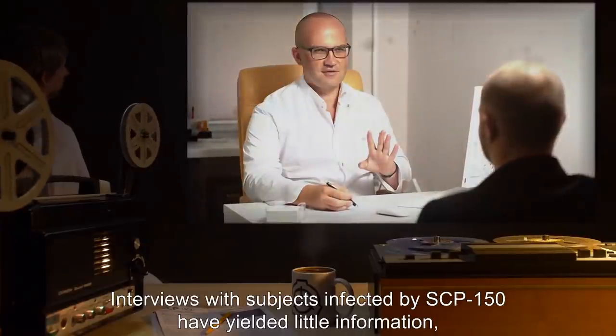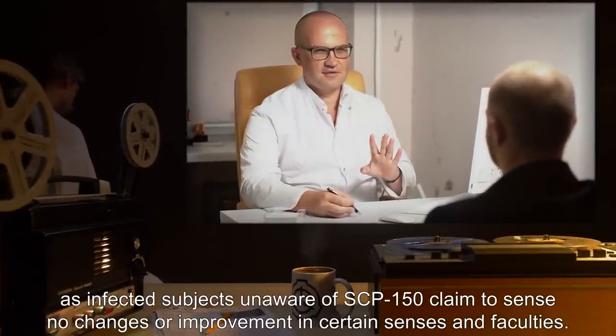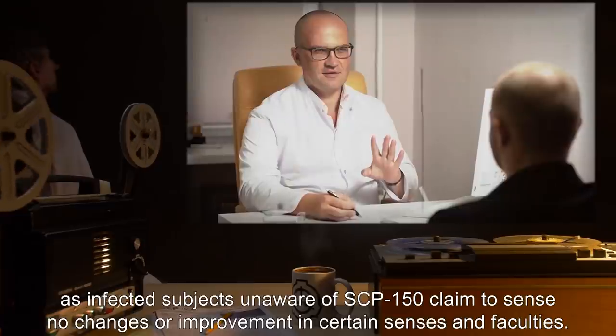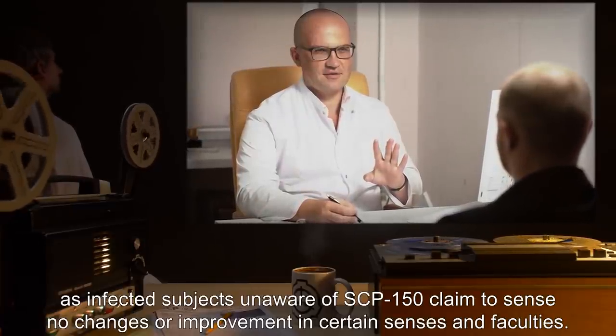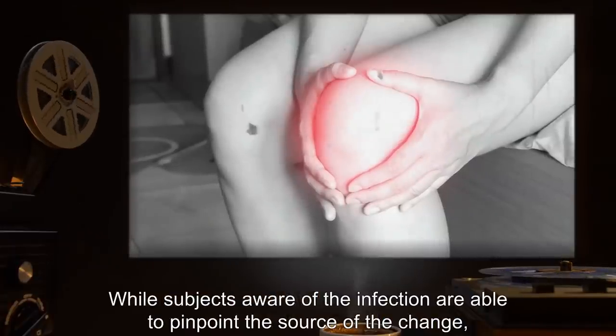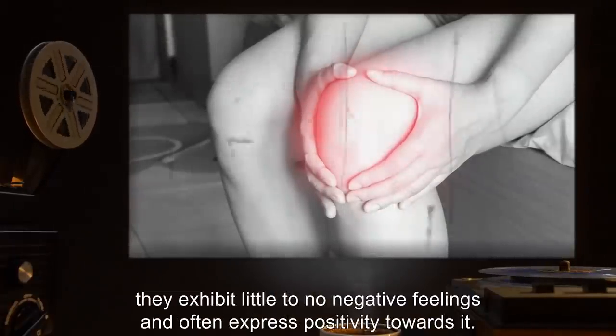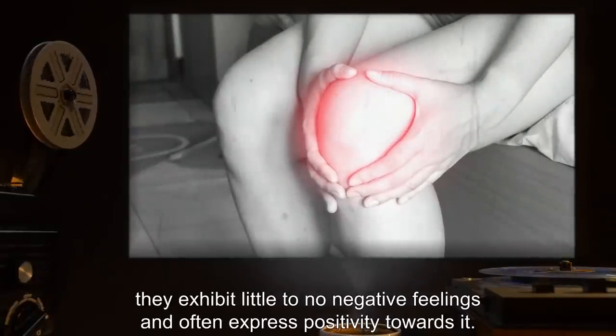Interviews with subjects infected by SCP-150 have yielded little information, as infected subjects unaware of SCP-150 claim to sense no changes or improvement in certain senses and faculties. While subjects aware of the infection are able to pinpoint the source of the change, they exhibit little to no negative feelings and often express positivity towards it.